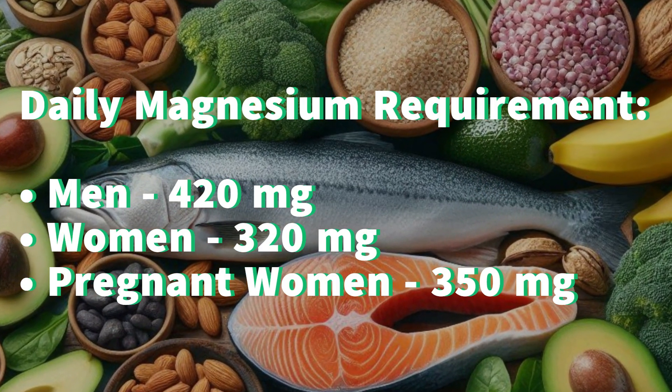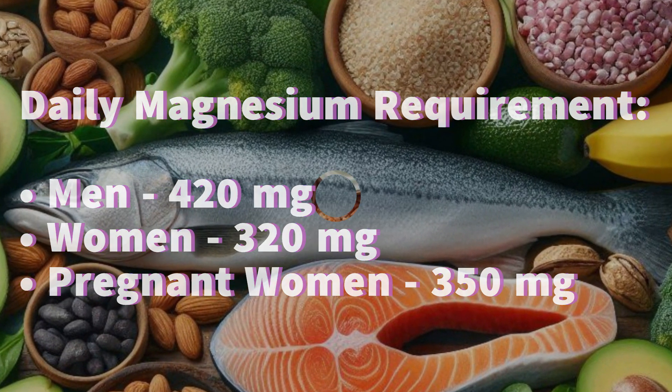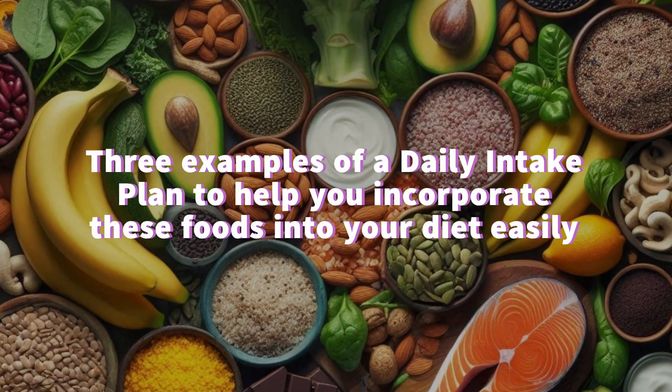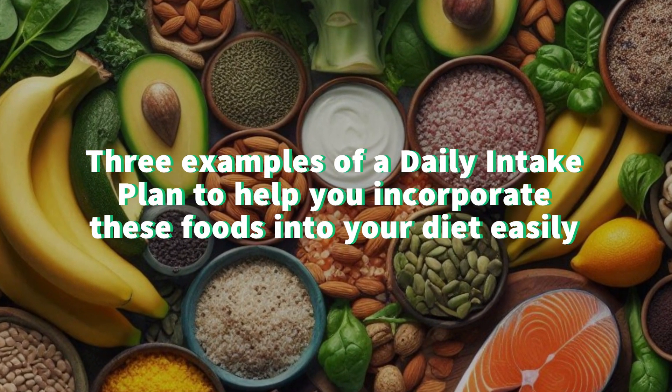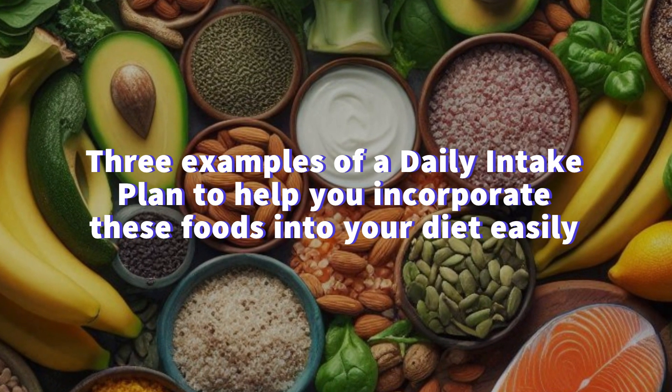It is impractical to eat any of these magnesium-rich foods alone to meet the minimum daily requirement of 420 milligrams. Towards the end of this video, we share three examples of a daily intake plan to help you incorporate these foods into your diet easily. Let's get started.